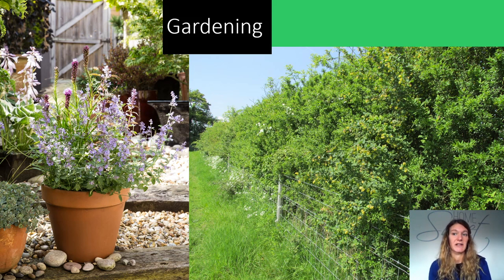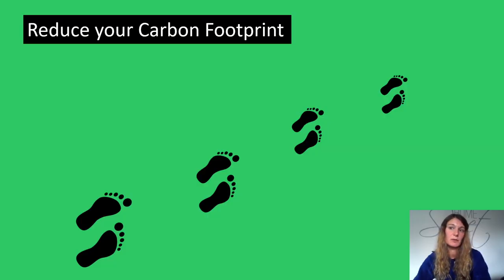Cutting field hedges every few years is much better than annual flailing. Hedgerows with trees and wide grassy margins are especially good habitats. Organic farming can also be beneficial as it reduces the use of pesticides, herbicides and fertilisers, and maintains more healthy and varied habitats. Buying peat-free compost and organic produce can be a great help. Climate change is affecting moths and butterflies as well as other wildlife. You can contribute to slowing climate change by trying to reduce your carbon footprint, particularly by reducing your use of fossil fuels for heating and travel.